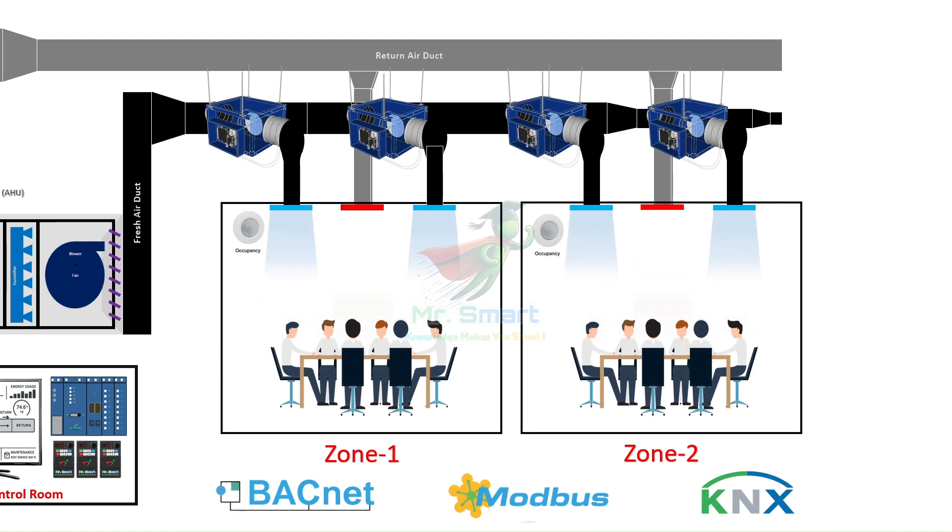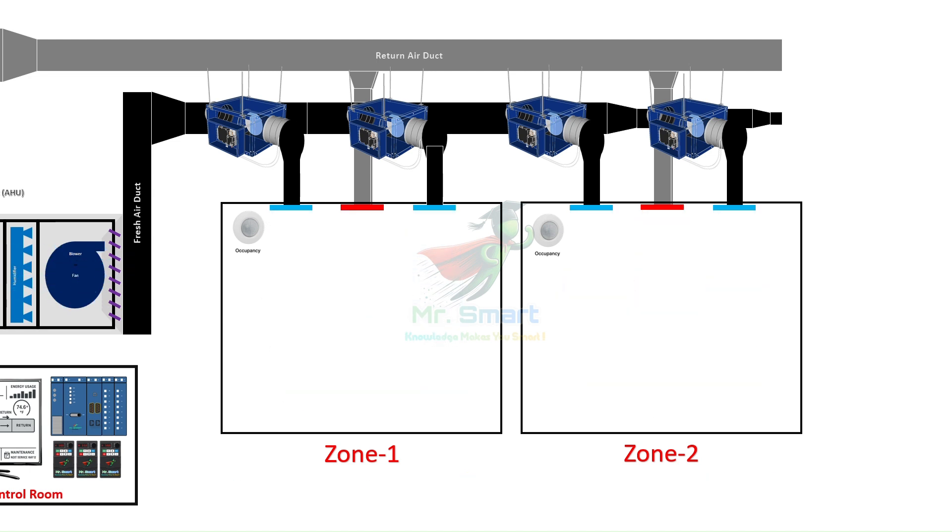Once installed, the BMS runs on control logic, similar to how a program works. For example: if a room is unoccupied for more than 15 minutes, the system can automatically reduce air conditioning and lower fan speed to save energy. If someone enters the room again, the motion sensor detects presence and ramps the HVAC system back up. This is called demand-based control, and it's one of the biggest advantages of BMS in HVAC applications.